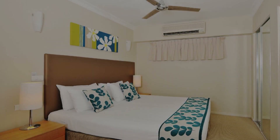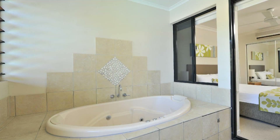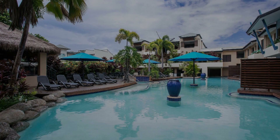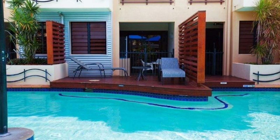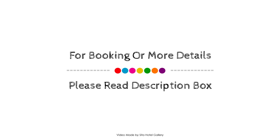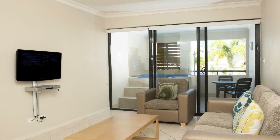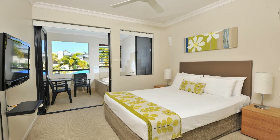Checkout time of this property is also 2 pm. If you have checked out from this property, please share your experience in the comment box. For booking or to get more details about this property, please check the description. If you have any problem booking a room, drop a comment and we will help you.